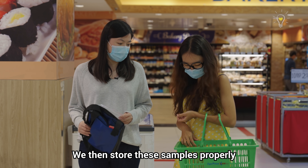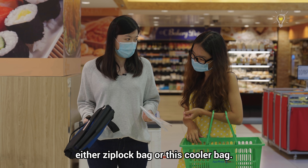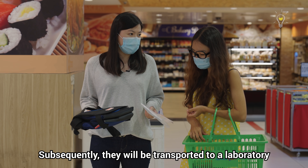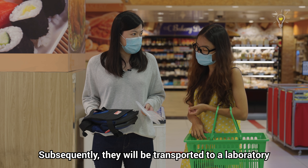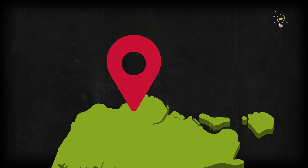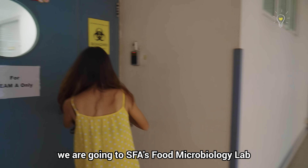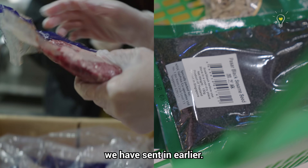The samples are then stored properly depending on the purchase condition — either in a zip-lock bag or a cooler bag — and subsequently transported to a laboratory for acknowledgement and lab analysis. For the last stop, we are going to SFA's Food Microbiology Lab to test the samples sent in earlier.